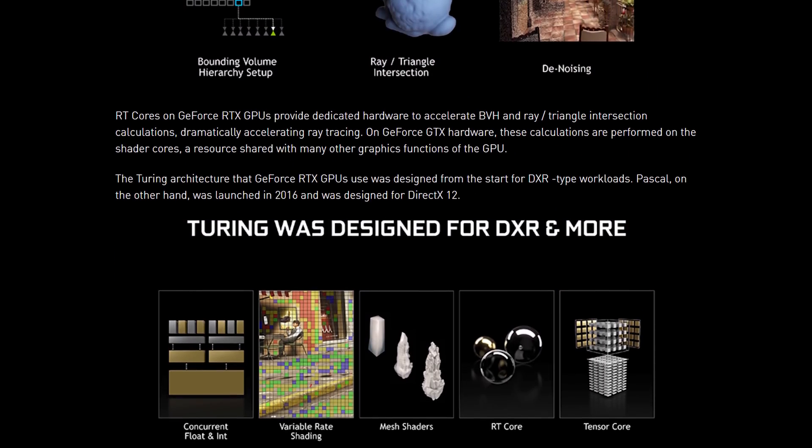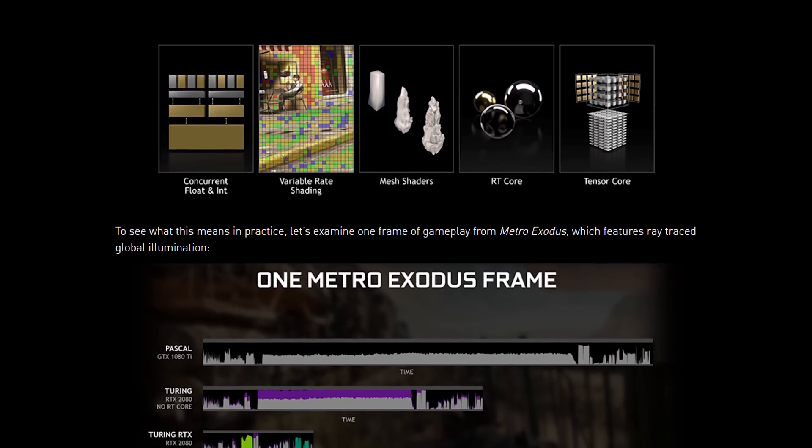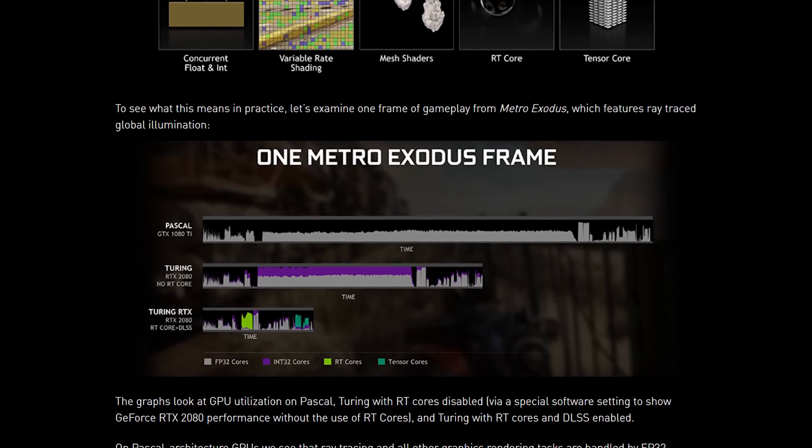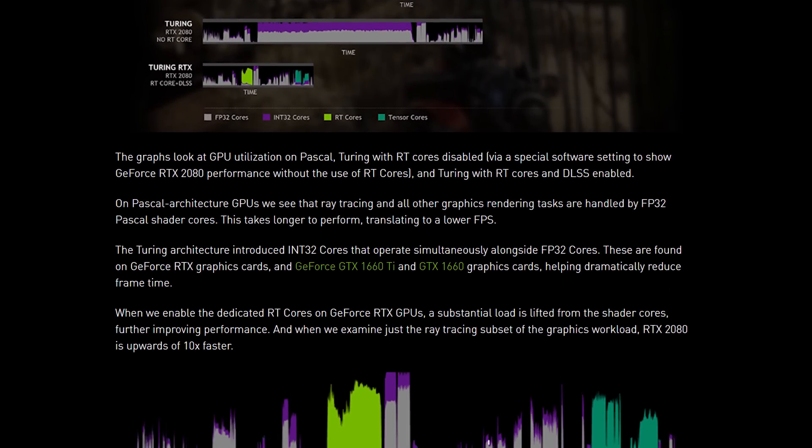We all know ray tracing on Pascal GPUs is going to suck. This isn't some big surprise — it's just a simple fact of having a GPU that doesn't have any specific acceleration built in for a very performance-intensive graphical effect.